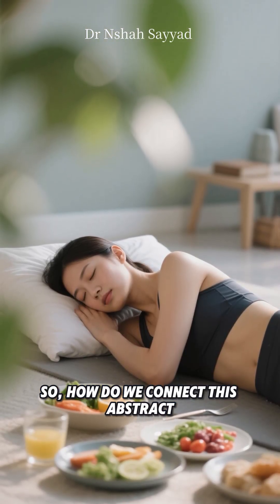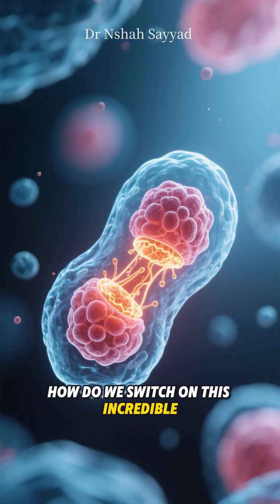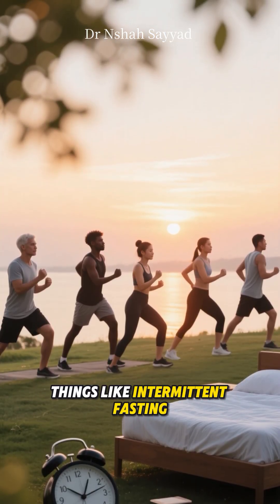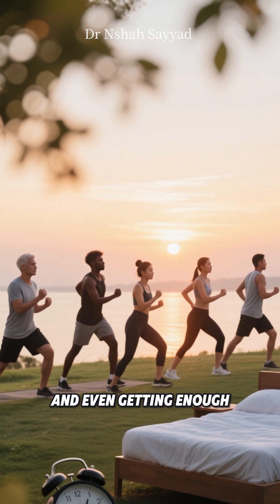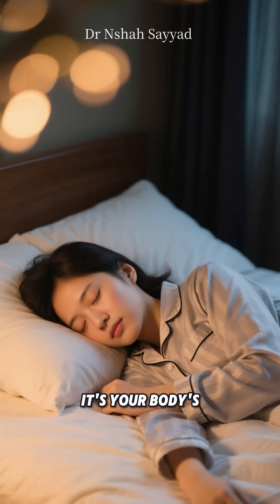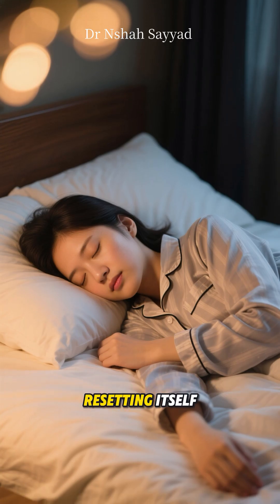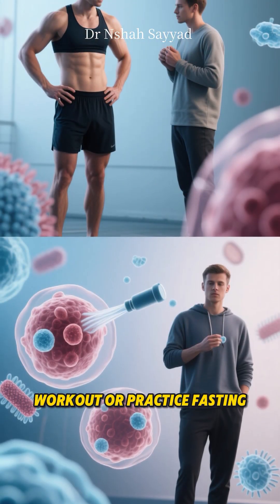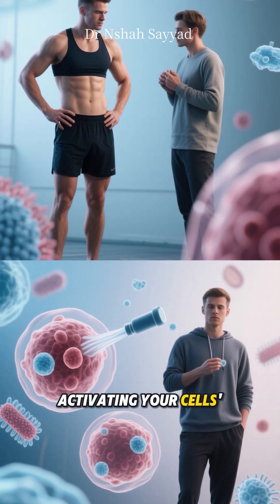So how do we connect this abstract science to our lives? How do we switch on this incredible deep clean mode? Well, things like intermittent fasting, regular exercise, and even getting enough quality sleep are known to be powerful triggers for autophagy. It's your body's natural way of repairing and resetting itself. So the next time you finish a workout or practice fasting, remember you're not just burning calories — you're activating your cells' very own incredibly sophisticated deep-cleaning crew.